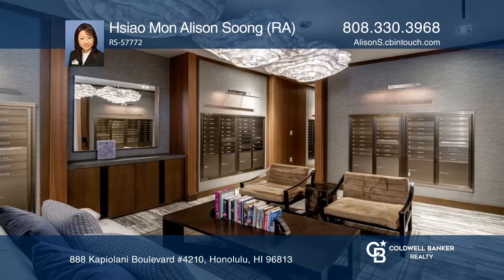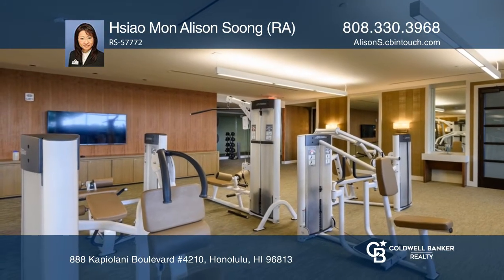Additional features include engineered hardwood floors, washer and dryer, and two parking stalls.